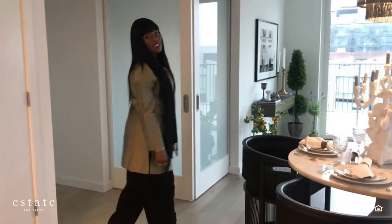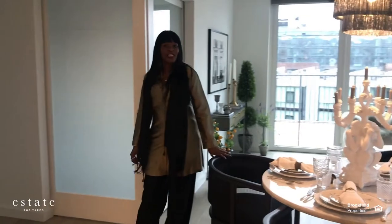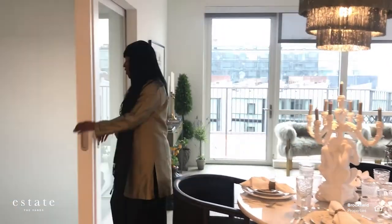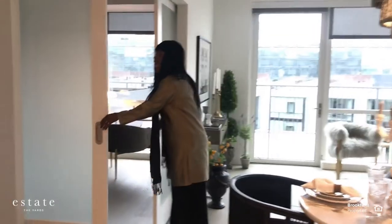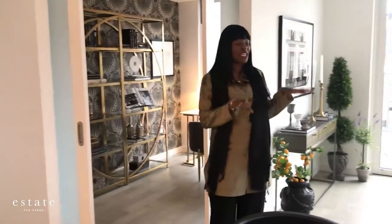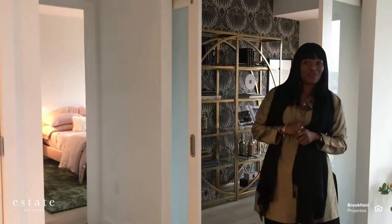Hi guys, welcome to Estate. We are in our 2X floor plan, which happens to be a two-bedroom, two-bathroom with den space. This unit faces southeast and it has tons of windows and natural lighting as well as tons of storage.